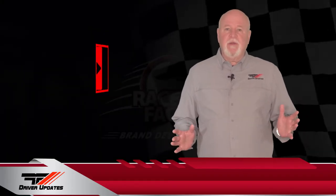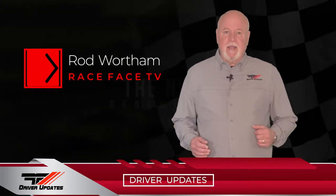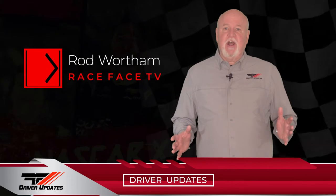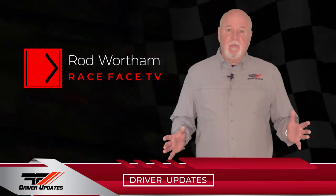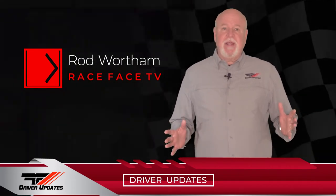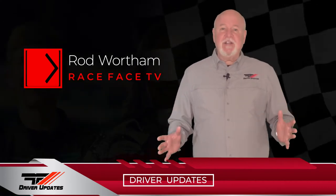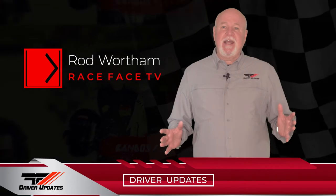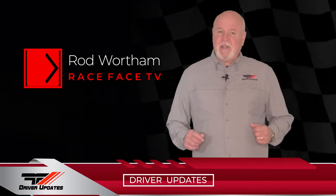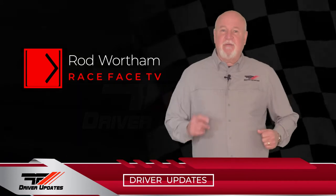Hello everyone, I'm Rod Wertham, and welcome to this episode of Race Face Driver Updates here on Racing America. In today's episode, we have nine drivers that saw action over the weekend, including NASCAR Xfinity at the Paperclip, one driver making their debut in the NASCAR Truck Series, Cars Tour at Greenville Pickens Speedway, Late Model Racing in the Northwest, Bando and Legend Cars at Crisp, Quarter Midget Racing at North Carolina, and a couple of Race Face drivers getting dirty with NASCAR stars at Millbridge. That's a lot of racing, so let's get right to the results.